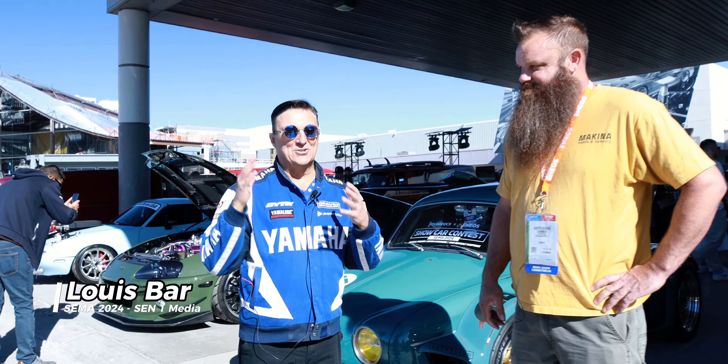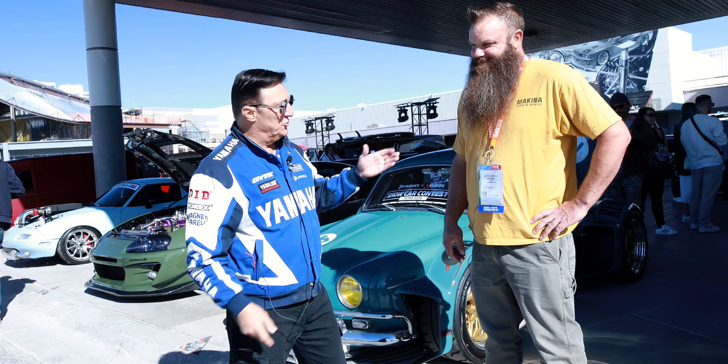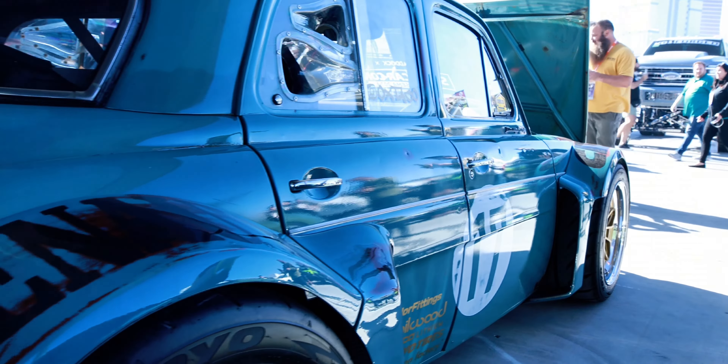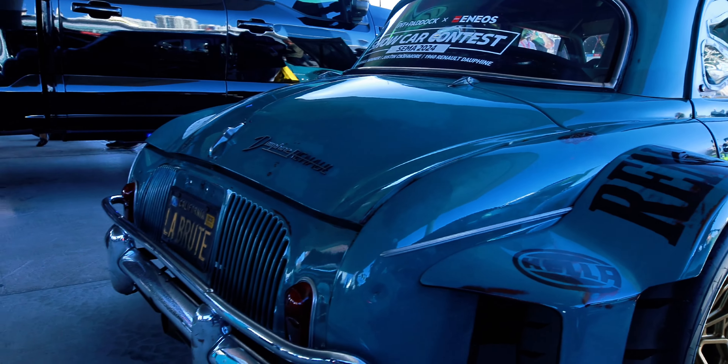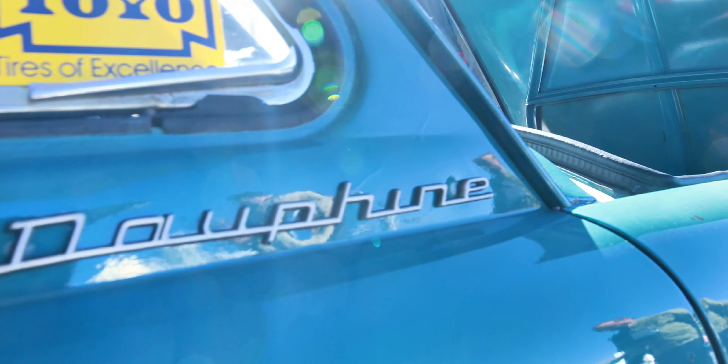We are in CIMAC and I have something so special to show you, special to my heart. First of all, I want to introduce you to Justin. And Justin did something — I don't know if he looked at my bio or whatever — but he built a car that reminded me of my youth. It's a Dauphine, a Renault Dauphine.